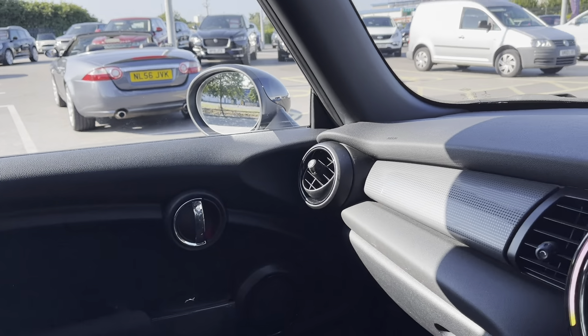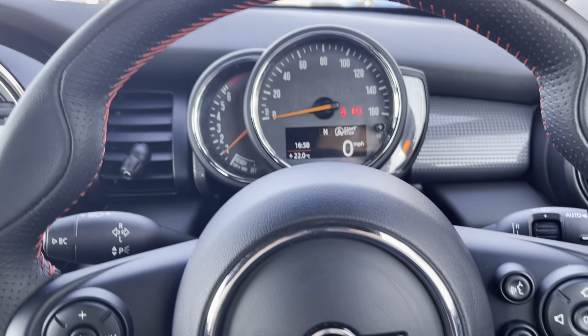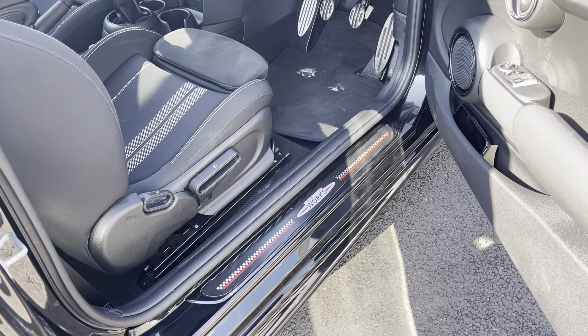This vehicle includes the Mini driving modes, which is an optional extra worth an additional £200. The John Cooper Works detailing on the door sill is extremely unique as well.